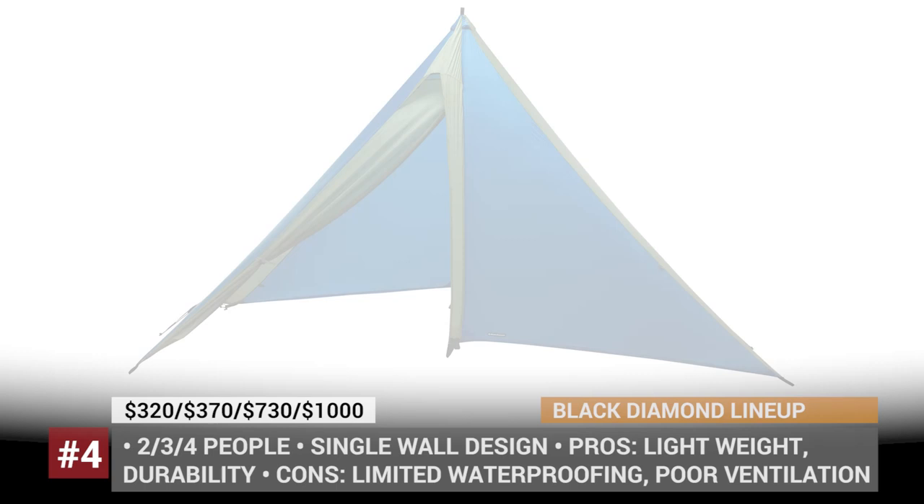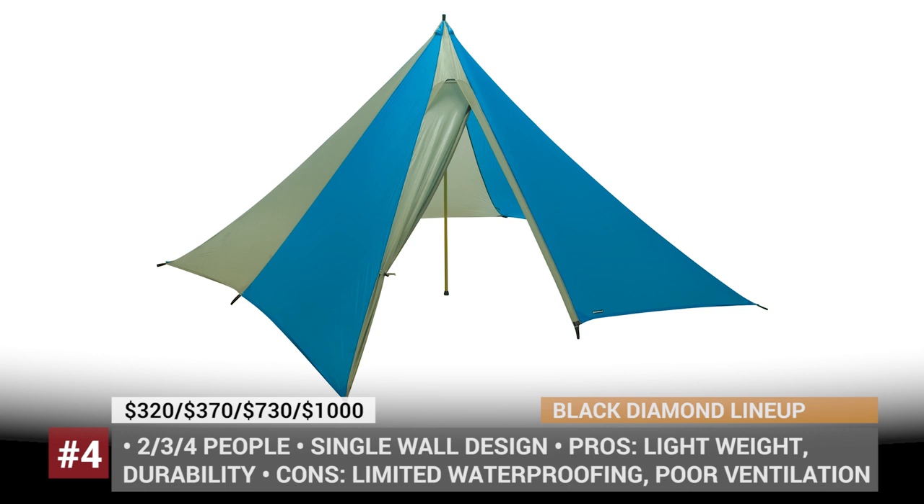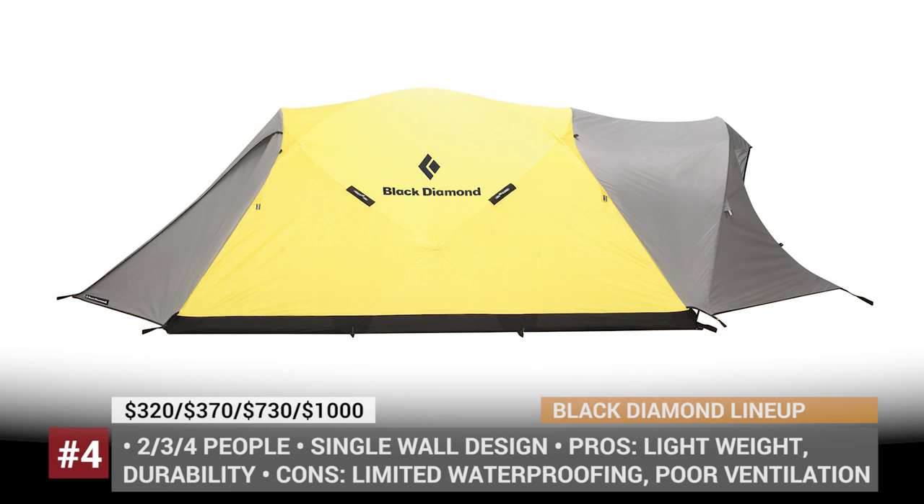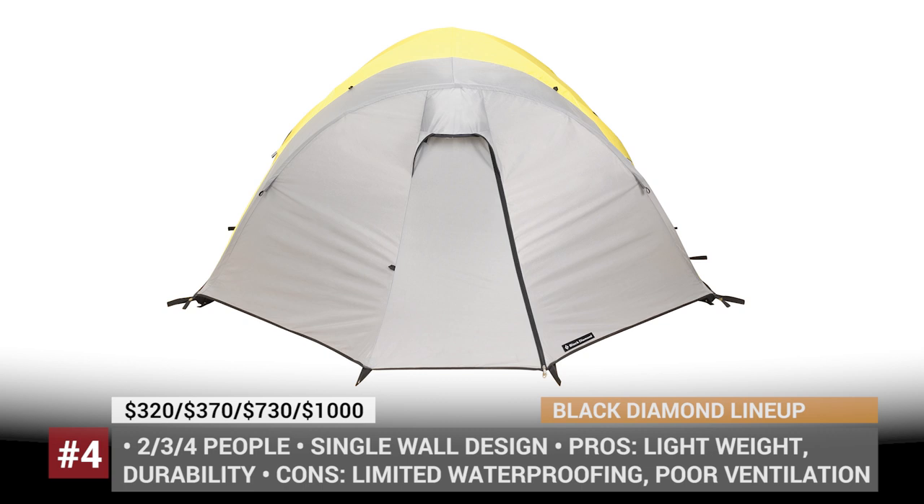First off, let's mention the award-winning Megalight, a floorless tarp shelter that can accommodate four people. It's made of 30-denier nylon, has a rugged carbon fiber center pole, can withstand the roughest winds, and can be optioned with bug netting. Next up are the Force Light, El Dorado, and Bombshell. The Force Light is an extremely light but not waterproof option for winter travelers.